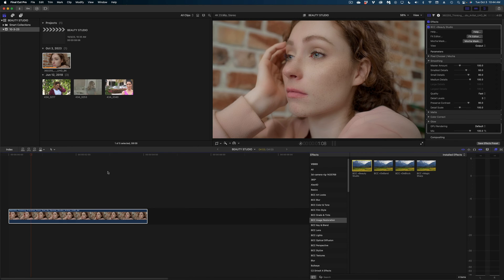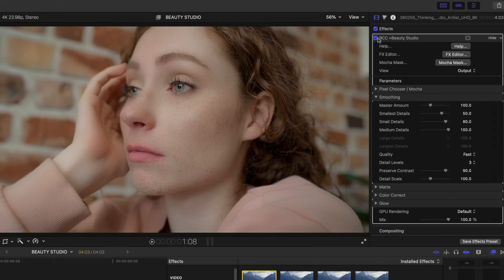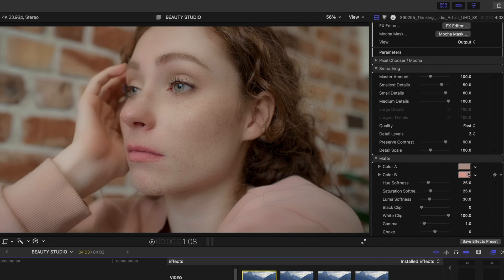I'm just going to double-click the Beauty Studio effect to apply it to my clip, and right away you can see we're already starting to get some improvement. Let me disable that effect so you can see the difference. You'll notice when I enable it that we're getting some blurring on her shirt and on that brick background. I'm not going to worry quite yet about the background — I'm just going to start by focusing on her face. I'll twirl down on the matte section of this effect, and you can see I've got two opportunities to color pick from this image. This is different from just using a singular color mask on any effect, because with two options I can really account for the variation in tones in someone's skin, which is very unique.